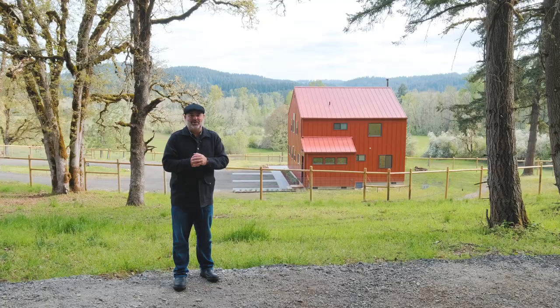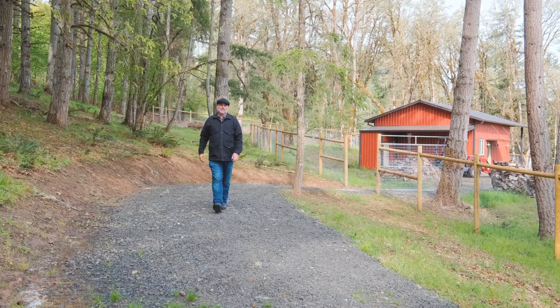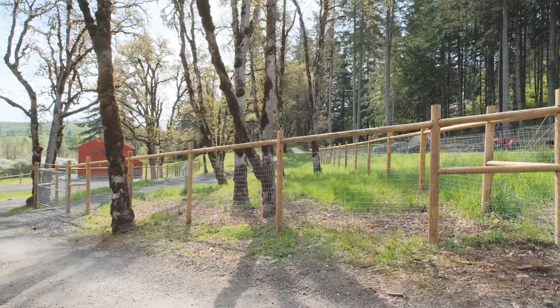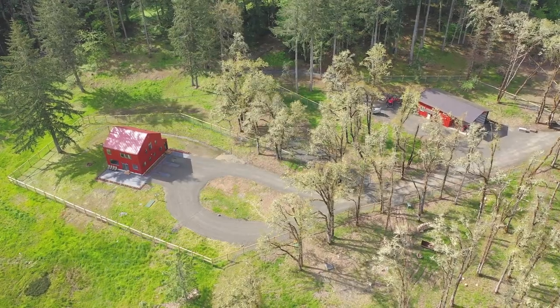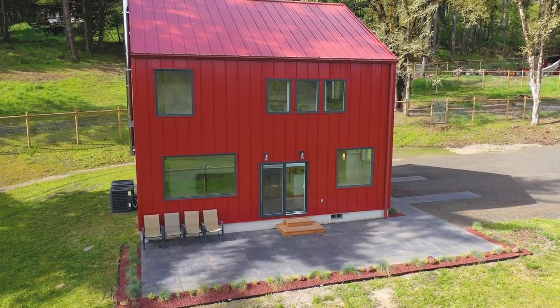Welcome to my latest listing in Southwest Eugene. Let's take a look. This property set on five acres includes endless views, three bedrooms, three full baths, a detached shop with outdoor storage, and everything you could imagine that Southwest Eugene has to offer.